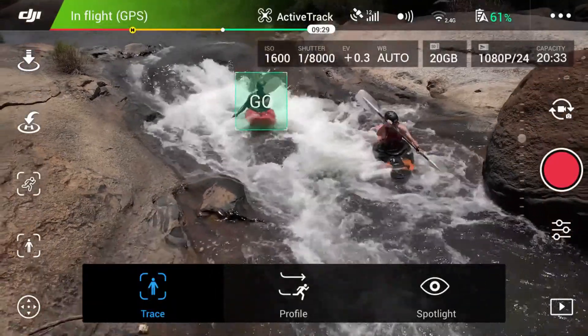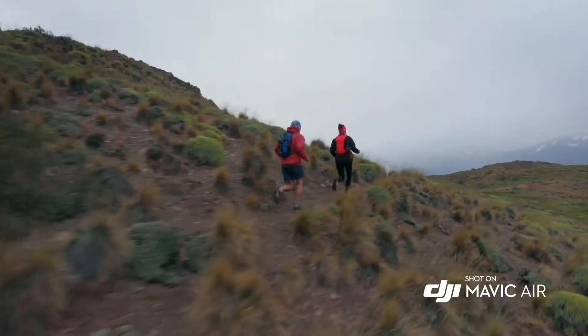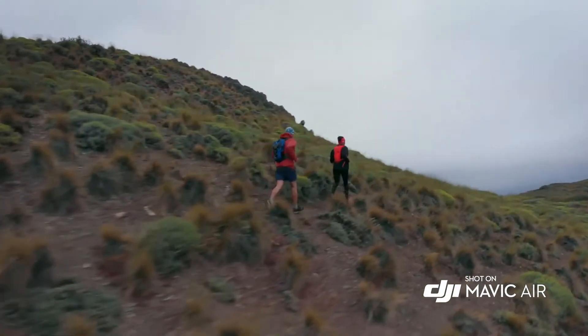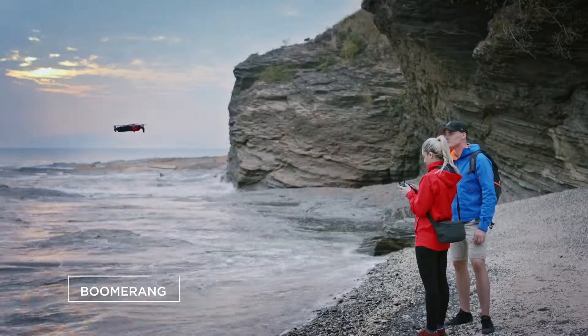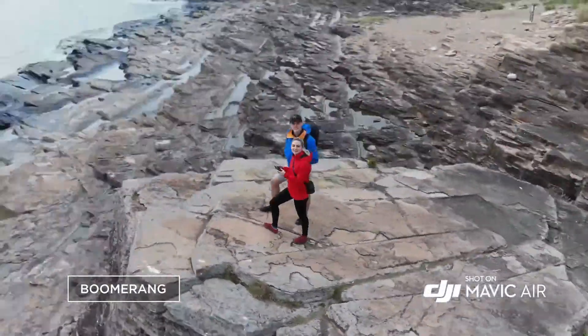ActiveTrack now allows multiple object detection, which means more flexibility for object tracking. Quick shot modes like Asteroid and Boomerang get you professional camera moves automatically.